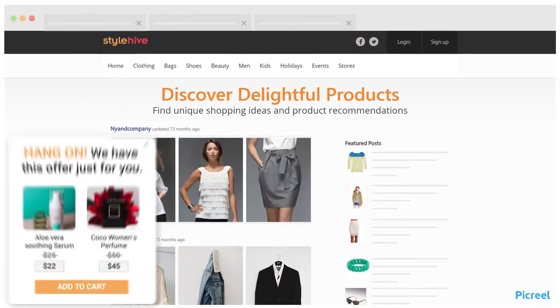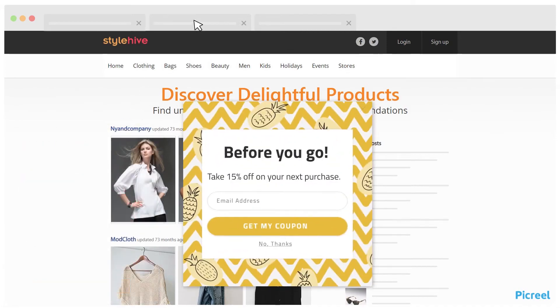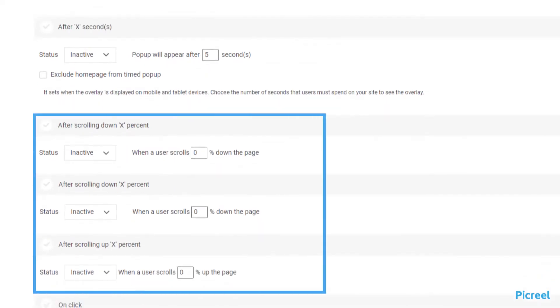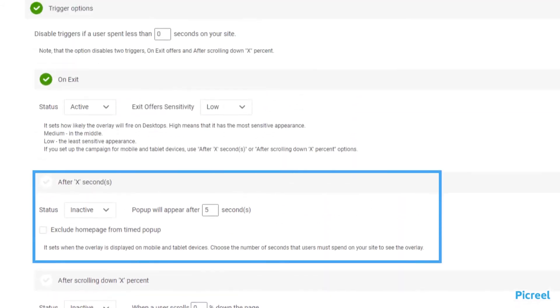Nudge visitors with pop-ups when they are ready to purchase using smart trigger options. Based on visitors' activities, you can trigger the pop-ups — for example, after visitors scroll to a certain percentage of the page, after visitors have clicked on certain elements, after visitors have spent some time on the page, or when visitors show intent to exit.